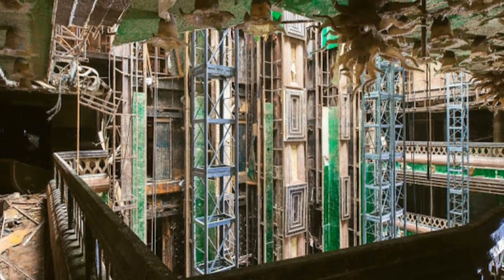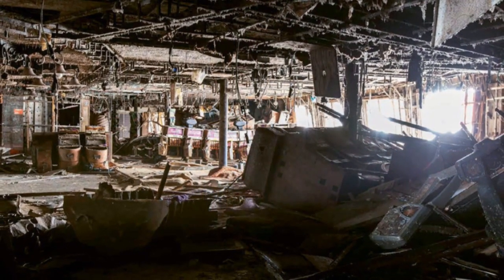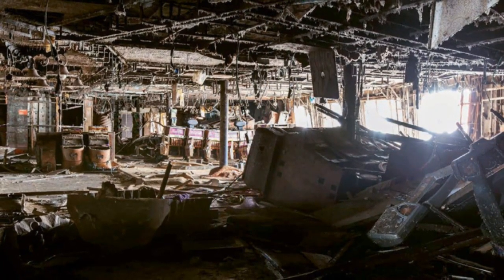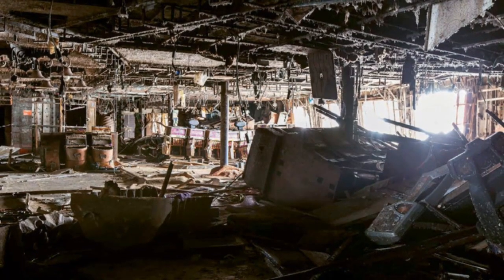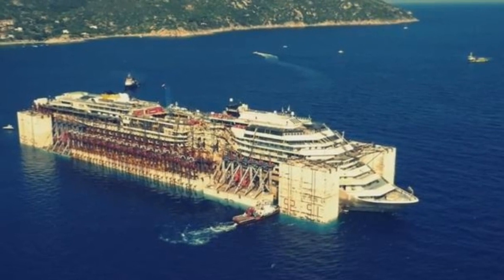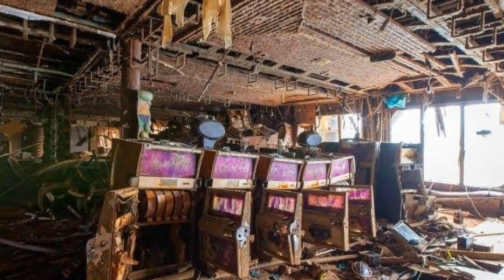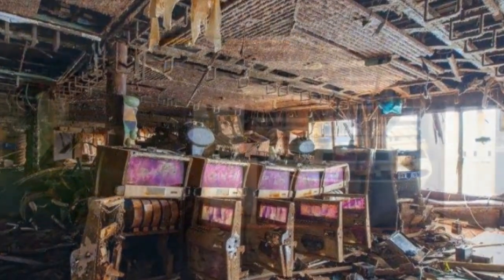Since 2014, only a handful of photos from the interior of Costa Concordia have been published, mainly by the Italian carabinieri. Last year, German photographer Jonathan Danko Kielkowski swam 200 meters to the ship and jumped on board for a photo shoot. His photos show that much of the ship's furniture and equipment remain on board, including luggage, wheelchairs, and other personal belongings of passengers who abandoned the ship on that January night four years ago.